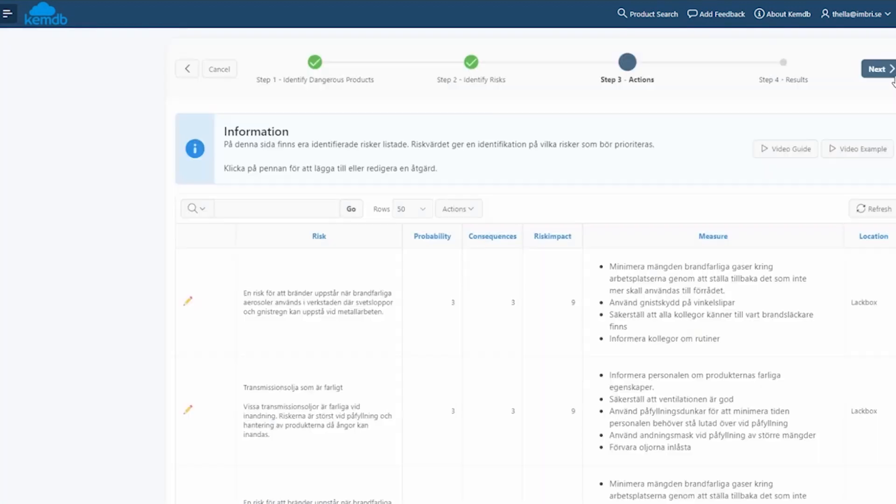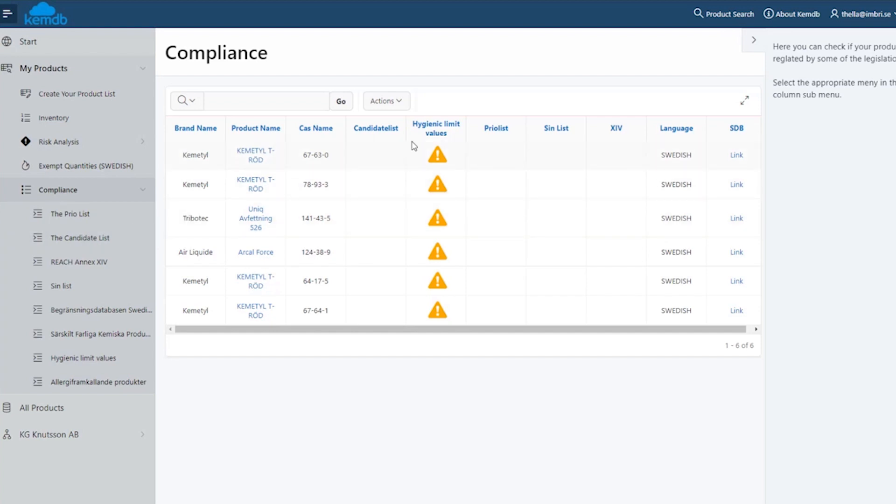What are your plans for the future of the application? In the near term, we will add features for the transportation of these kinds of products — the regulation and documentation for that. We will also do something similar for the storage of fire-hazardous chemicals, because this is very much requested. I started with REACH chemical legislation, but many people see these areas as almost the same thing. In reality, it's completely different legislation, but we will add support for this as well, because that's what our customers need.